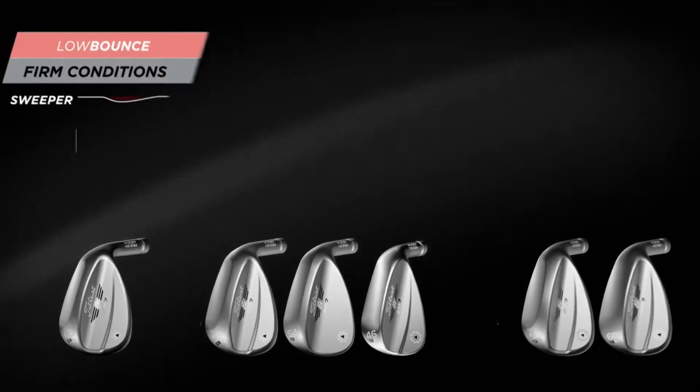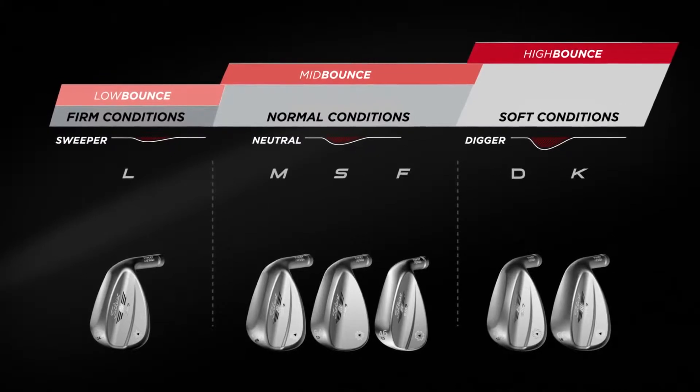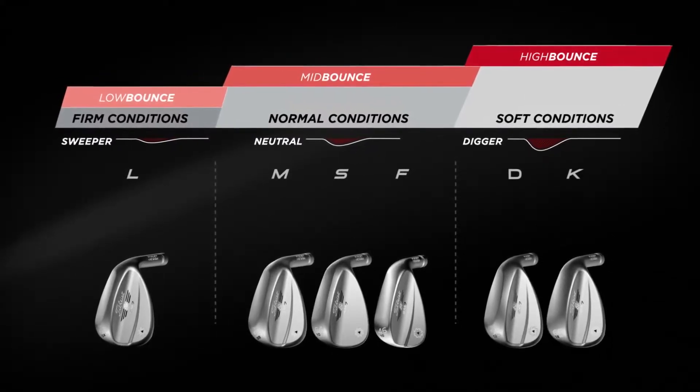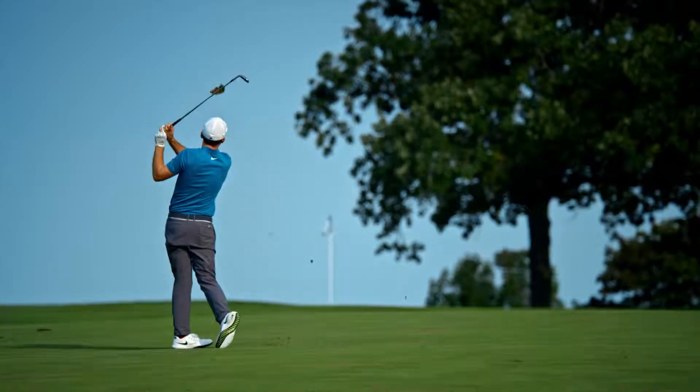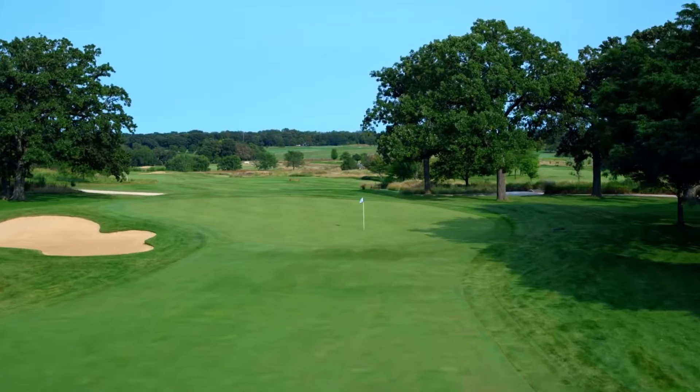There are six grinds available with SM7 wedges — five of his favorites, as well as a new grind, the D-grind. Players who are typically steeper with their delivery, this is a great grind that will complement their style of golf.